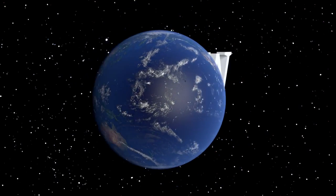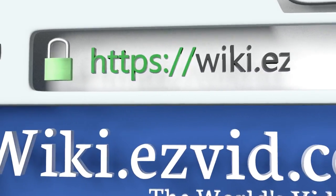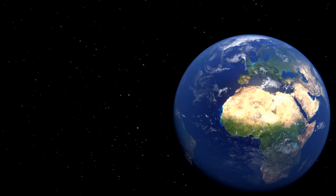Our newest choices can only be seen at wiki.easybit.com — go there now and search for binoculars for kids, or simply click beneath this video.